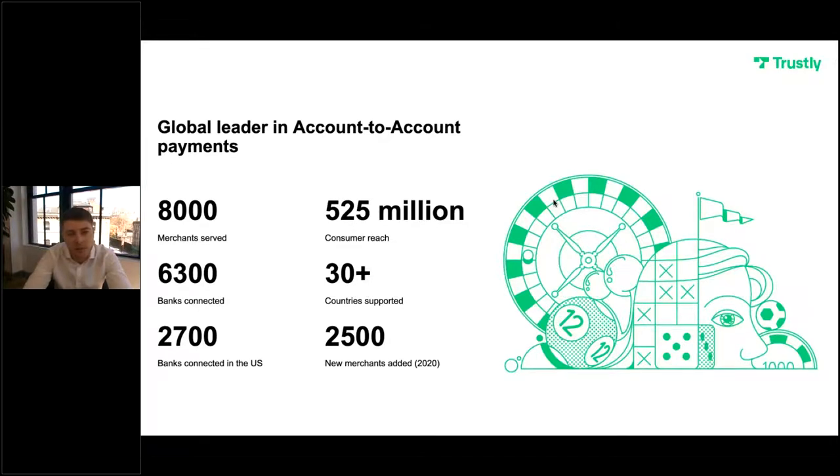We use direct bank transfer to initiate deposits and withdrawals between you and your consumers. We work with over 8,000 merchants now, with a global reach of roughly 525 million consumers. We're connected to over 6,300 banks spread across 30 countries worldwide. 2,700 of those banks are connected in the US. We recently merged with a great business called Pay With My Bank, now known as Trustly Inc., which helps us better serve that part of the world. As a result of the ever-increasing popularity of alternative payment methods, coupled with PSD2 and open banking, we were able to onboard and launch with 2,500 new merchants in 2020 alone.